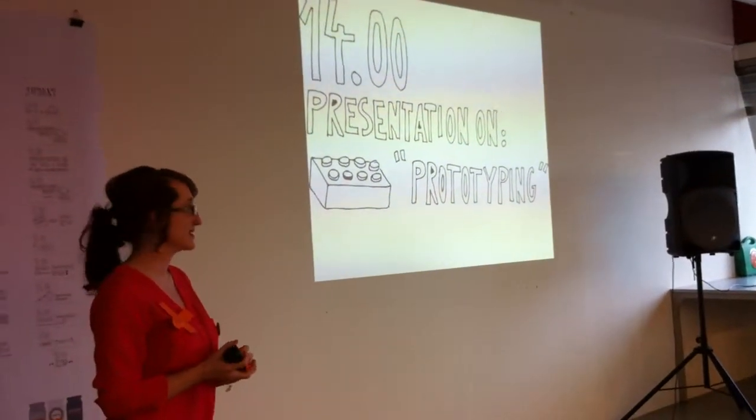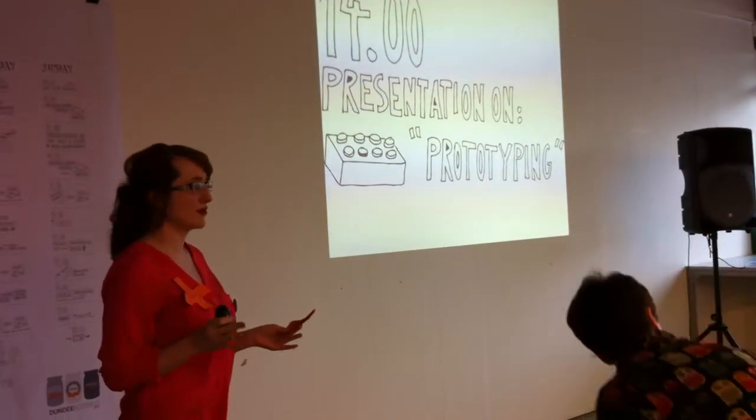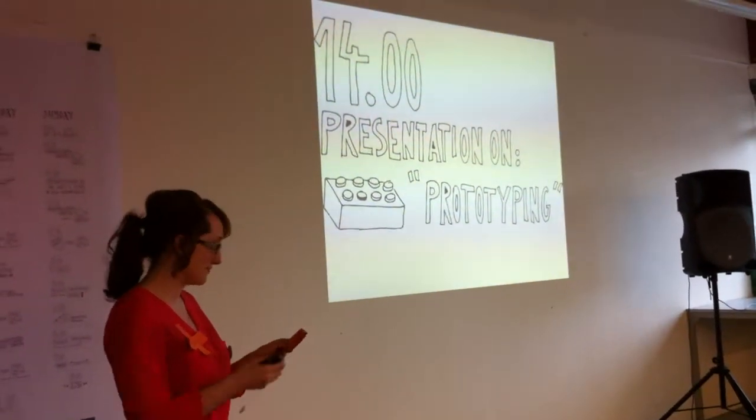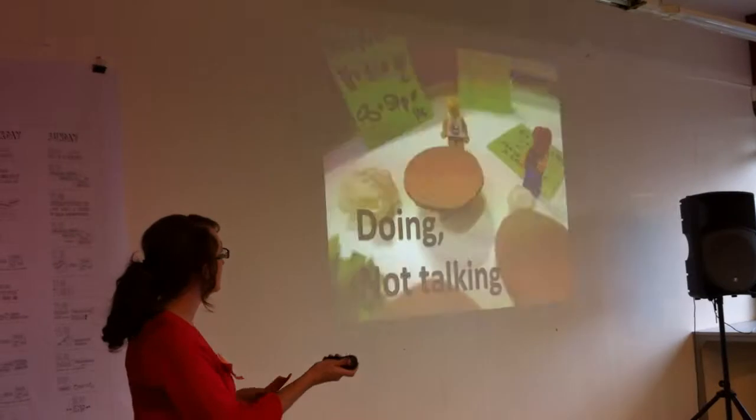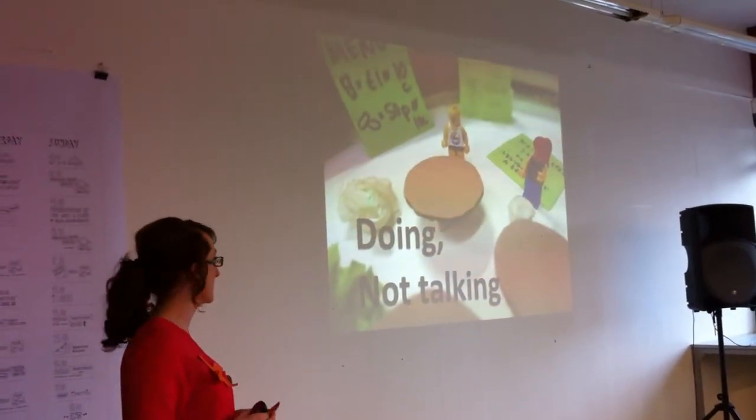Because I thought all those ideas were amazing and I'm sure that you're all keen to get back to them. Being kind of mid-afternoon, I don't want to create death by PowerPoint. So basically, I'm just going to talk to you a little tiny bit about prototyping.